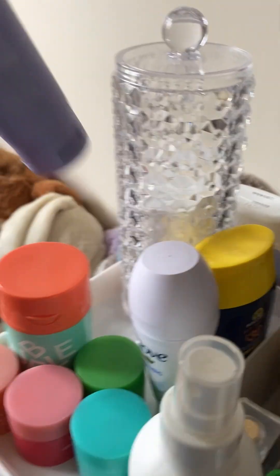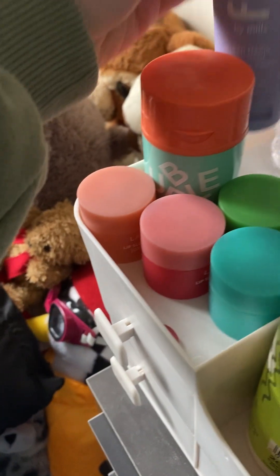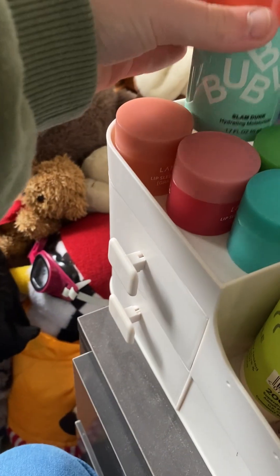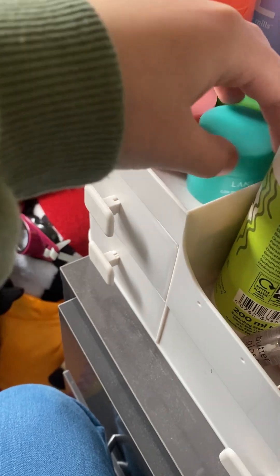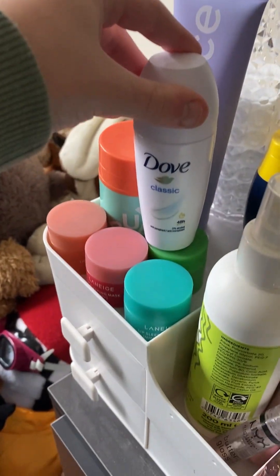So I have my favorite cleanser, the Millie Bobby Brown one — I love it, it's so hydrating. My favorite moisturizer is Bubble Slam Dunk. Then I have my Lineage mini set: grapefruit berry, which is my favorite — you might have seen me wearing it in my videos — mint chocolate chip, and apple lime.